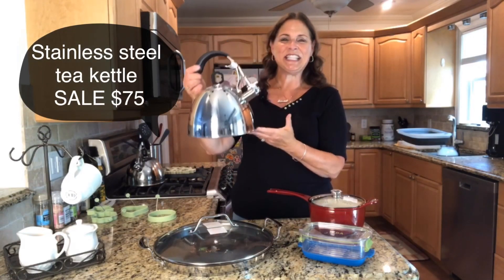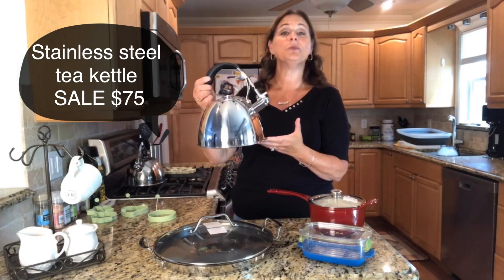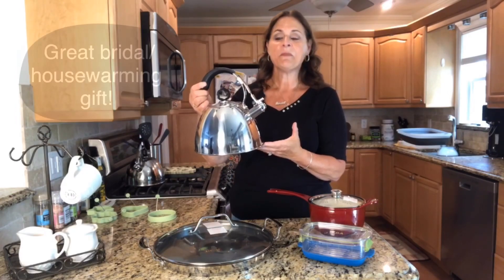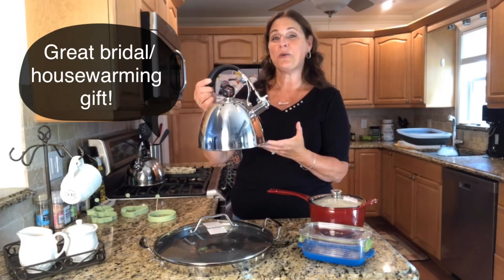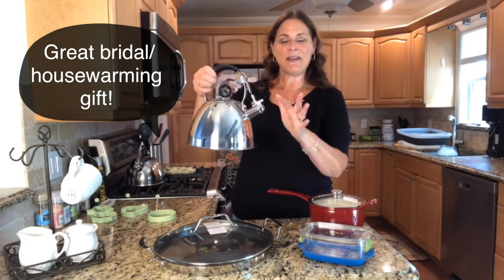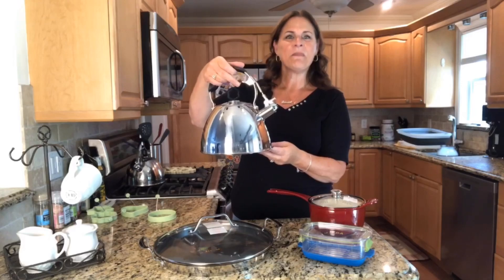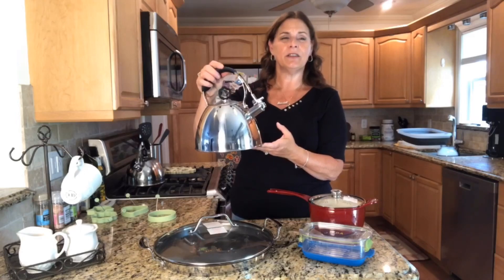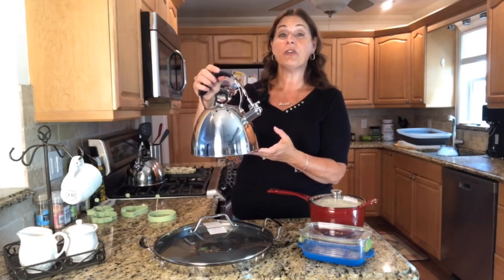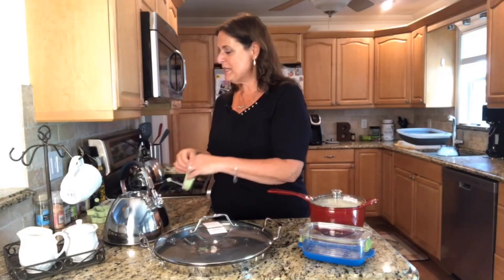The griddle is on sale for $125. One of my other favorites is the tea kettle — you know I'm a big tea drinker. This is a stainless steel piece; I call this jewelry for your stove. This is my go-to gift when somebody is getting married because it's an item they'll use all the time. It does have a whistle and a great ergonomic grip. This is the three-quart one, and it is on sale for $75 — it's in the book for $139.95, so that's a really good value.